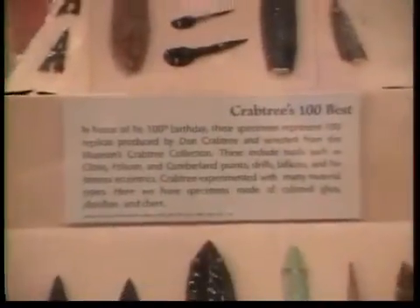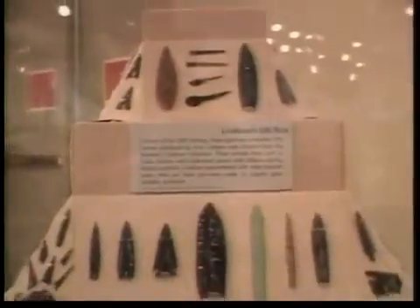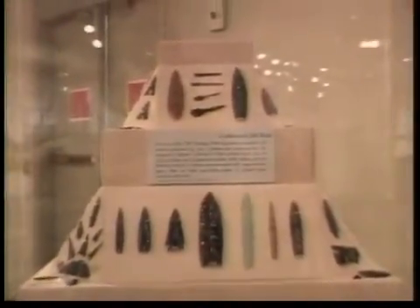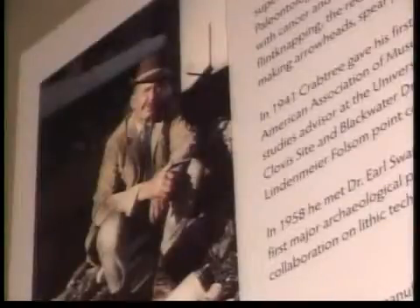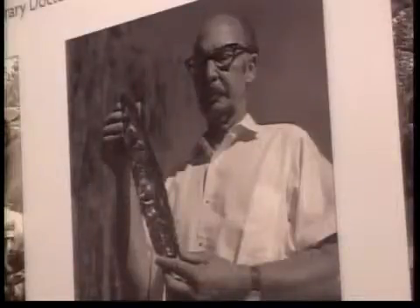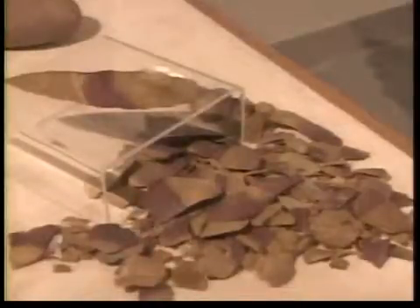The second exhibit is a Don Crabtree retrospective, which looks back at the life and work of an influential Idahoan. He took upon himself in the early 1960s to teach himself how to make stone tools, and in less than a decade he became the premier world's authority on the manufacture of stone tools. Dr. Maschner says archaeology would not be the same without Crabtree's contributions.